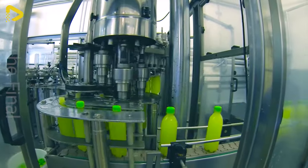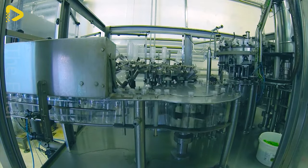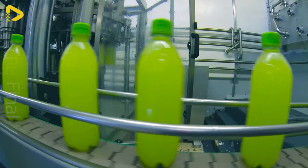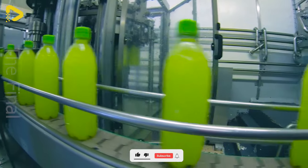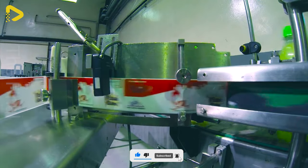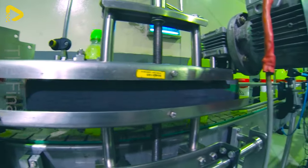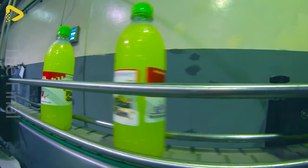Are you ready to embark on the mesmerizing journey of AquaTiqua's modern soft drink production line? This flexible assembly line can churn out countless varieties of sodas, from classic flavors to unique fruit-infused concoctions, catering to every consumer's need and preference.